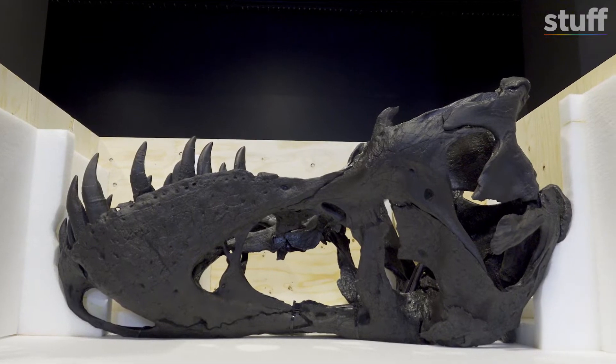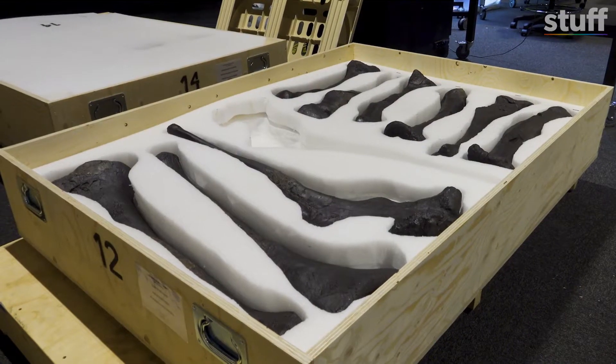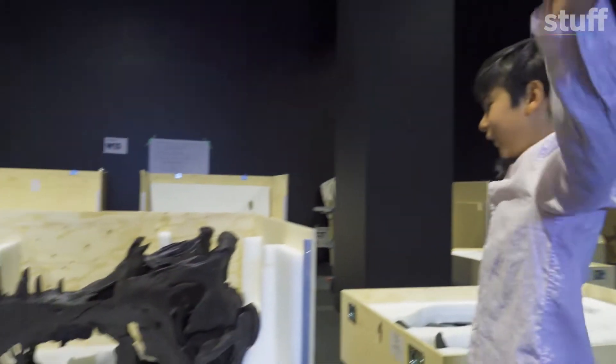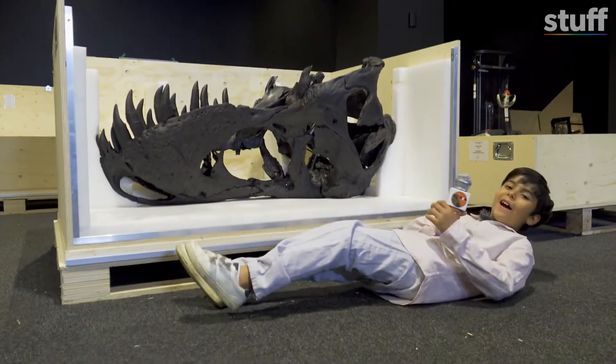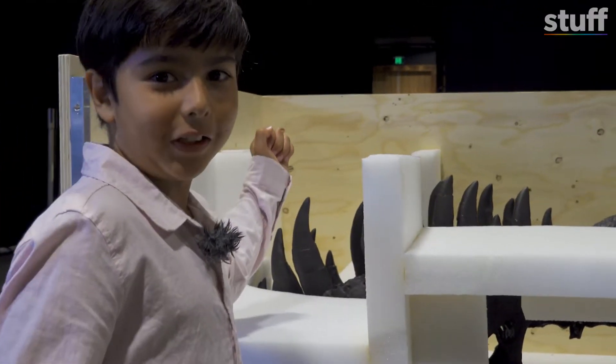Peter's head is in a box over there. So this is the room where they check the bones before they put them up. Let's go meet his head. Oh my God, it's huge — I bet it's even bigger than me. Wow, some of these teeth are as big as my arm.